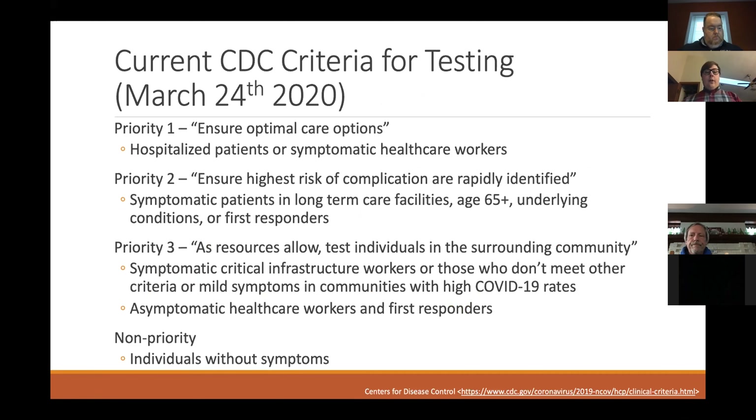As of March 24th, about three weeks ago, these were changed by the CDC and they abandoned the previous system. Now it's separated into priorities. Priority one is to ensure optimal care options — we want to test hospitalized patients and symptomatic health care workers first, so we don't risk spreading the virus further in hospital settings.